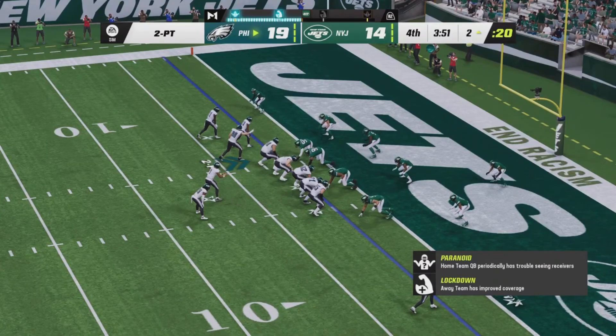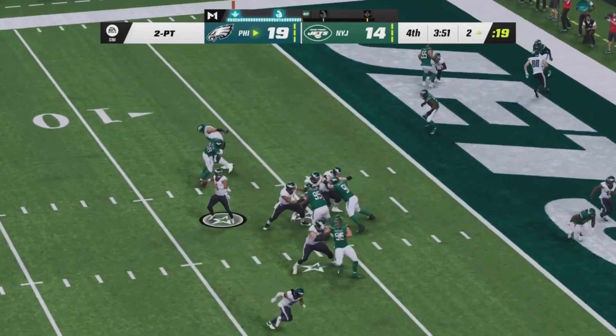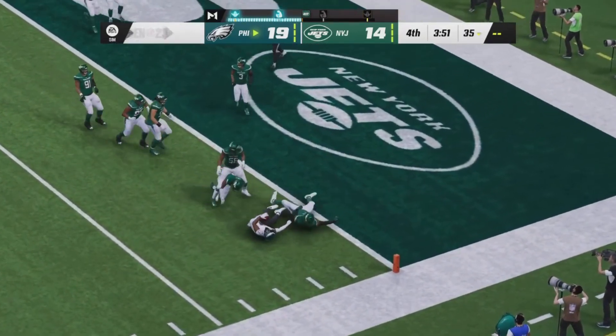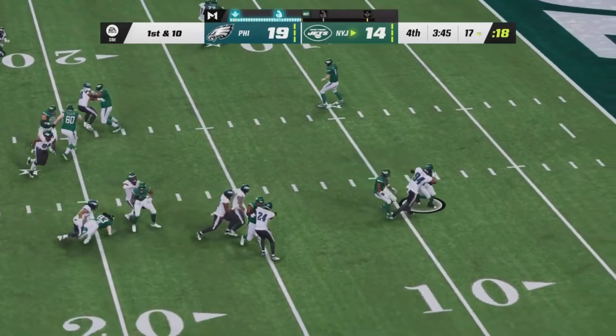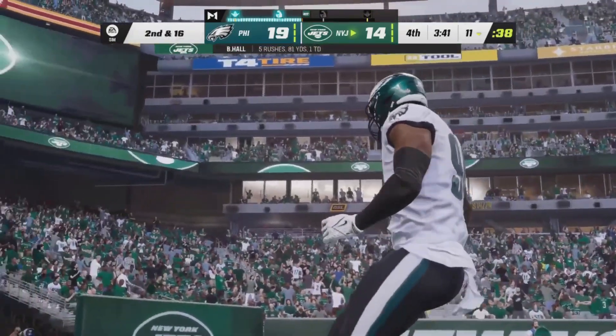Two-point attempt to put the Eagles up by seven, halfway through the fourth quarter. Jalen Hurts back through the air, right side out of the backfield going to find Swift — he's going to have to fight to the goal line, he doesn't get there. On a very important drive for the Jets, toss going to Hall, who is going to have to fight, but he is tackled for a loss of six.